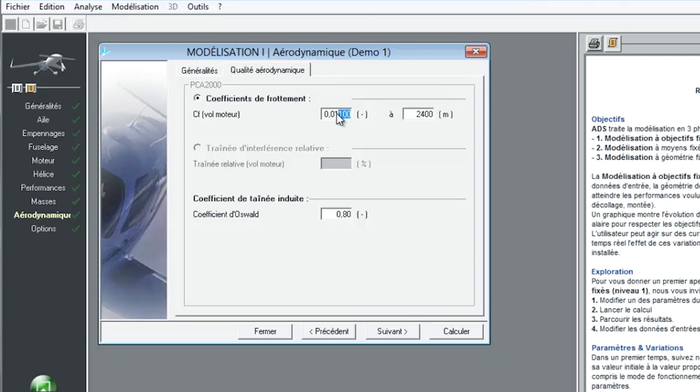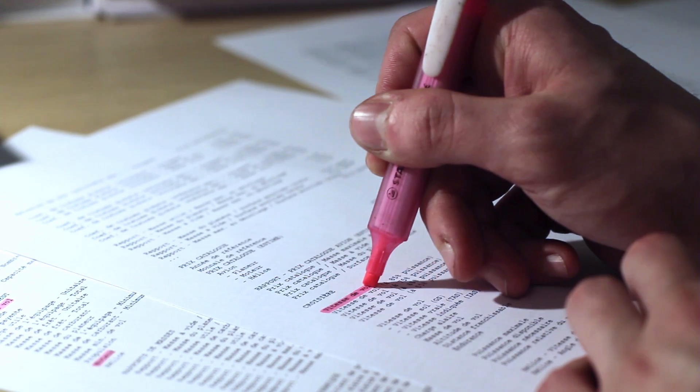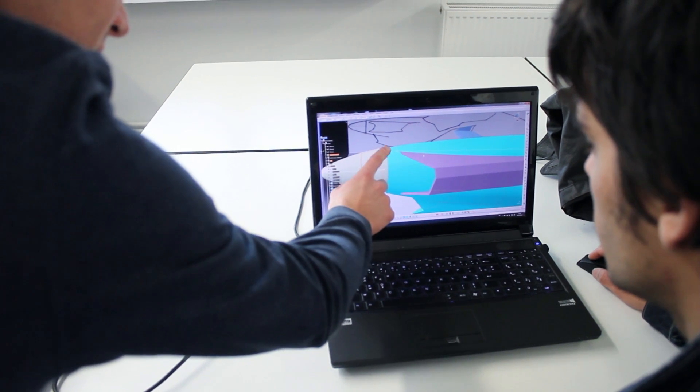Le gel du concept final a pu être effectué après une étude sur le logiciel Aircraft Design Software, ce qui a permis d'affiner les performances et caractéristiques du Mosquito. Ces performances sont conformes à celles fixées dans le cahier des charges. La modélisation de la série était très délicate : il a fallu mettre en volume des plans dessinés à la main en restant le plus fidèles possible, puisque c'est la première chose qui va sauter aux yeux quand on va découvrir la maquette.